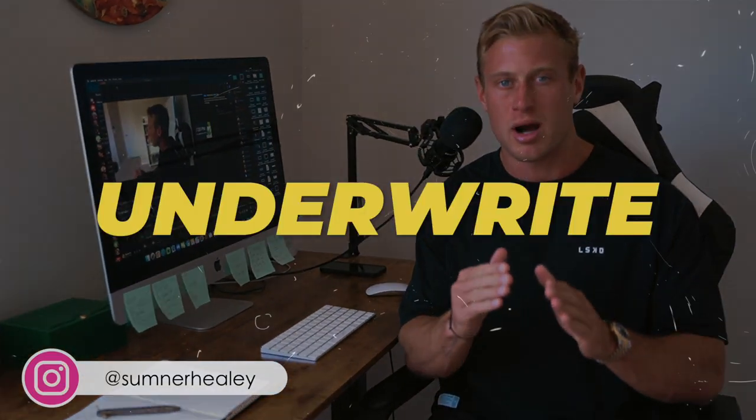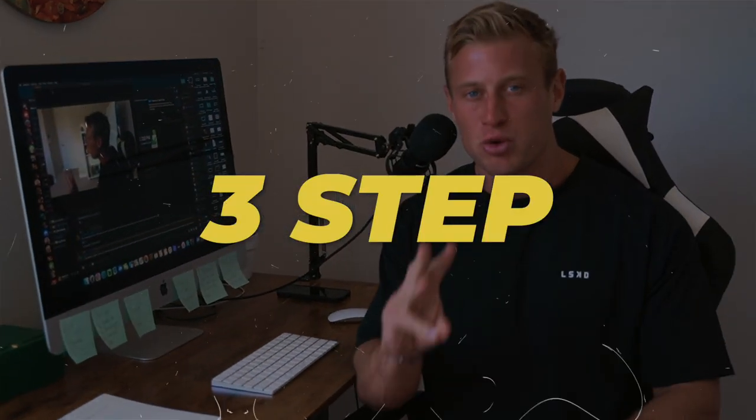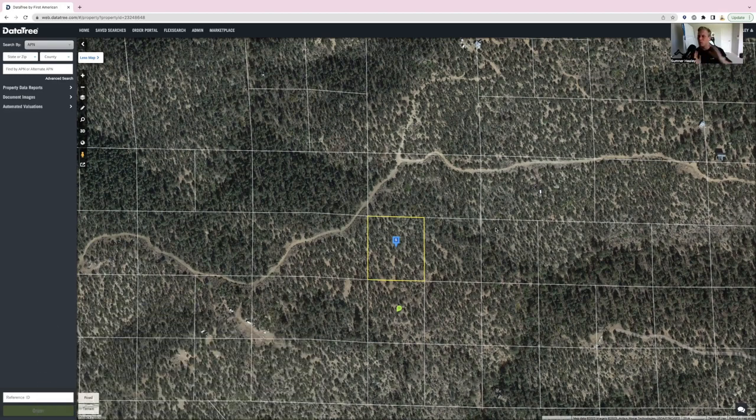I'm going to show you guys exactly how we underwrite and value land deals, so we avoid ever doing bad land flips, and exactly how you can learn our three-step process for underwriting vacant land. Today I'm going to show you guys the exact process that we teach Leah members on how to underwrite and do due diligence on deals — really more the underwriting side. We're going to talk about the math behind how we figure out what a property is worth and how we figure out what we should offer for it.